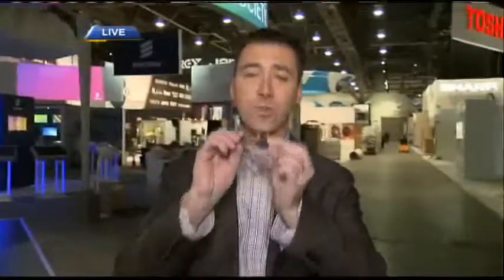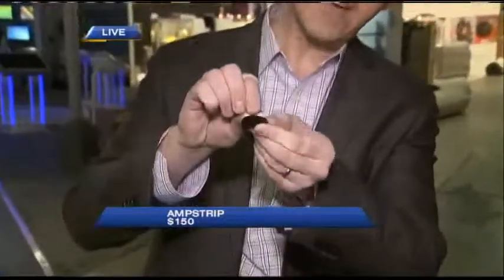This is a wireless heart rate monitor. It's made of silicone so it's flexible, and you peel off the back — it's just like a Band-Aid. You stick it on and forget about it. It's waterproof. The adhesive lasts about seven days, and the device lasts about three years. It talks wirelessly to your smartphone. Imagine if you're an athlete, or even if you have a bad heart and need to monitor it continuously — you put it on and forget about it. It's called Ampstrip, available later this year for about $150. It's finally wearable technology you'll forget you even have on.